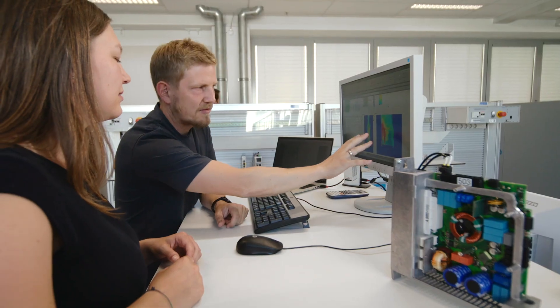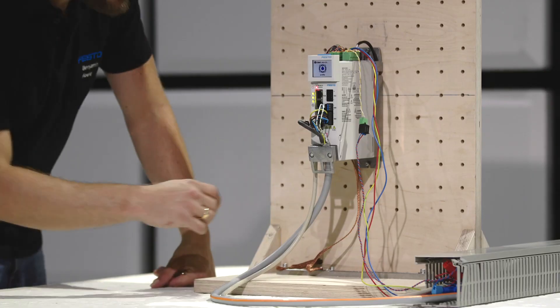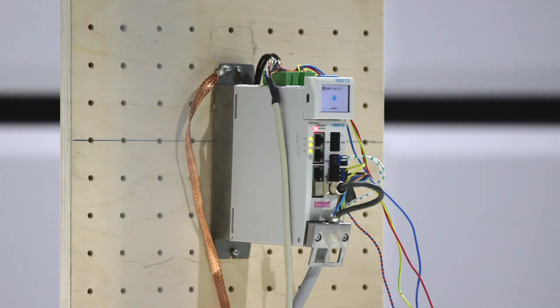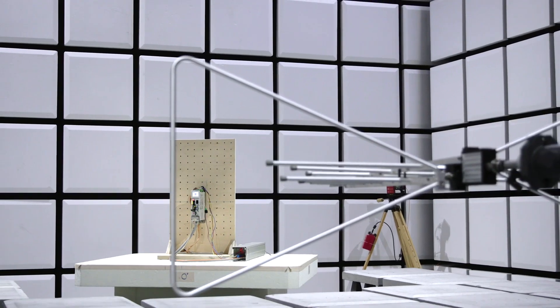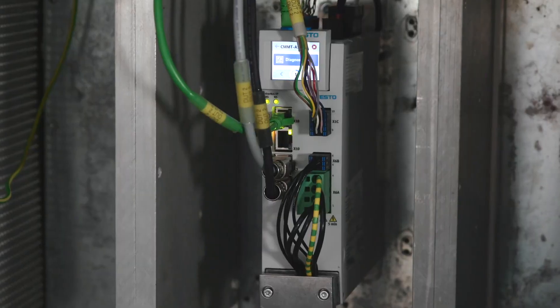In addition to product design, qualification and testing play a major part in developing competitive servo drives. The intensive testing — such as EMC and temperature tests, as well as extra stress tests —